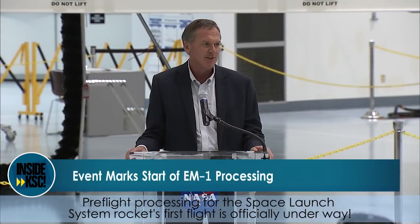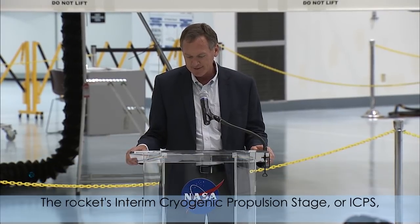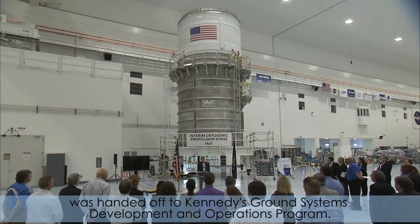Pre-flight processing for the Space Launch System rocket's first flight is officially underway. The rocket's Interim Cryogenic Propulsion Stage, or ICPS, was handed off to Kennedy's Ground Systems Development and Operations program.